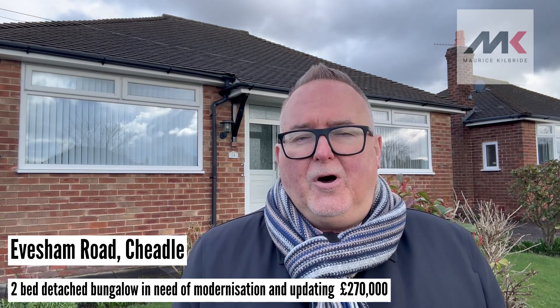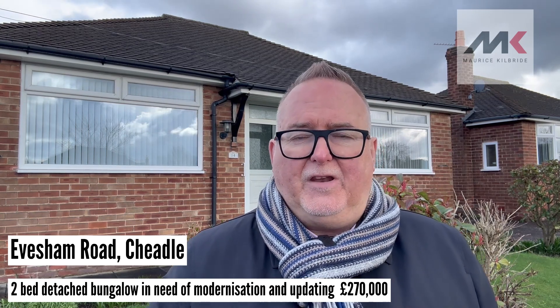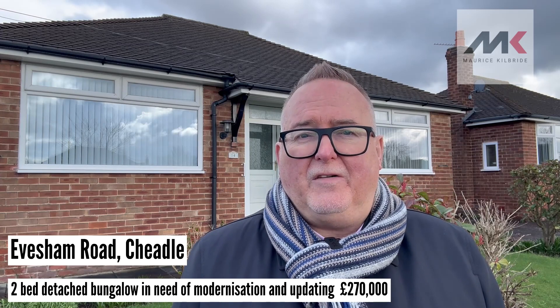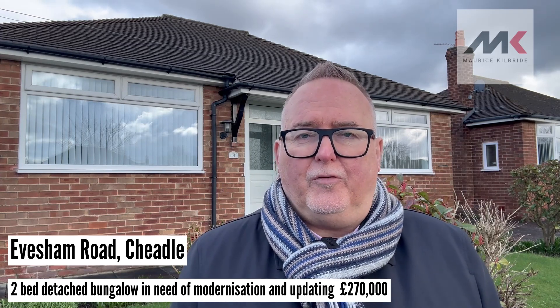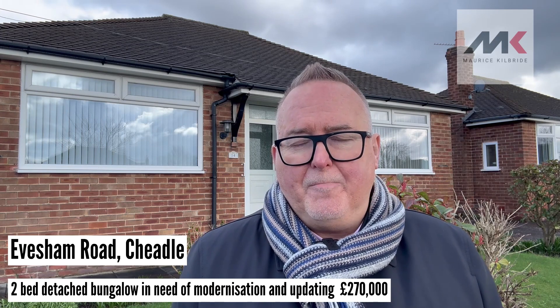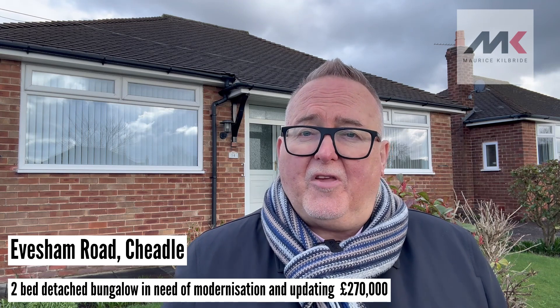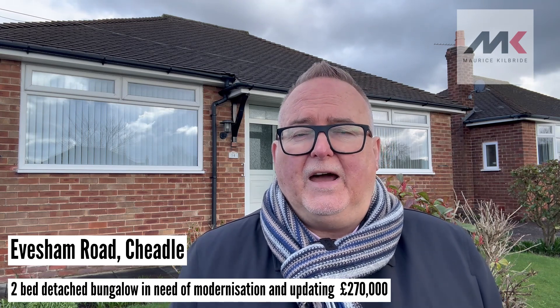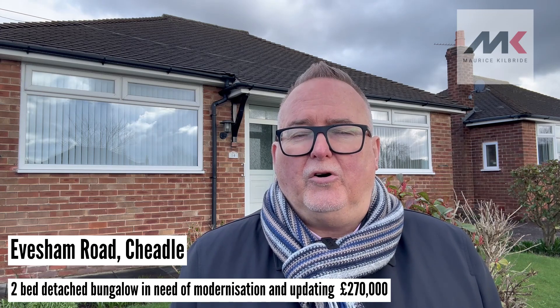It's coming on the market for £270,000. If you wait till the end of the video there'll be some more photos for you to have a look at. If you can't wait and you want to get a viewing, call 0161 428 3663, email sales@mkiea.co.uk, or visit our website and book an appointment online at www.mkiea.co.uk.